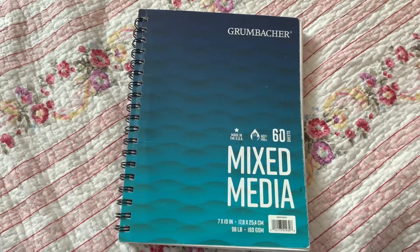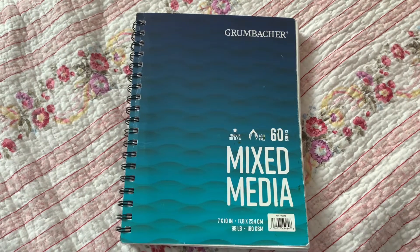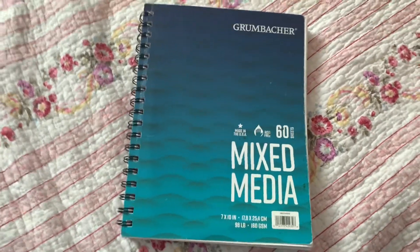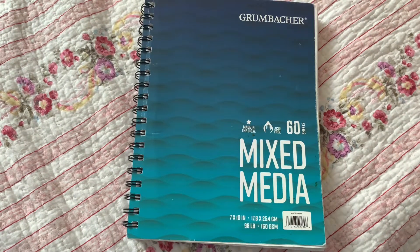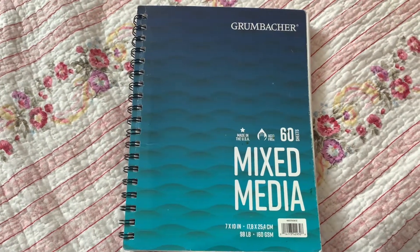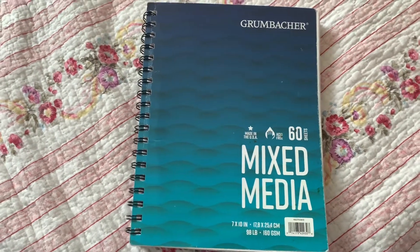Hey guys, this is not like my normal content, and I'm sorry if you can hear my fan — it's loud. I live on the southeast coast of North Carolina and it's super hot during the summertime, but I wanted to do a sketchbook tour because I think you guys would really like it and I want to show you what I've been working on.